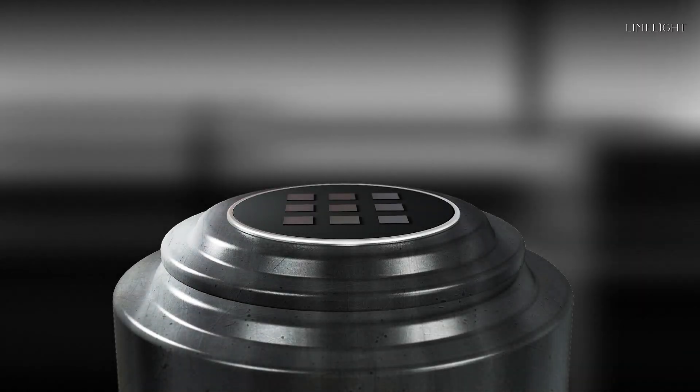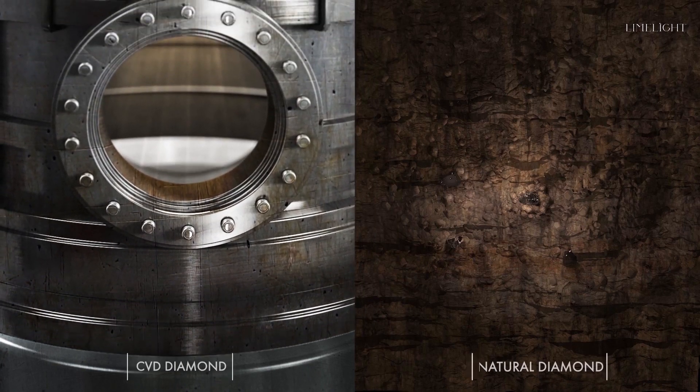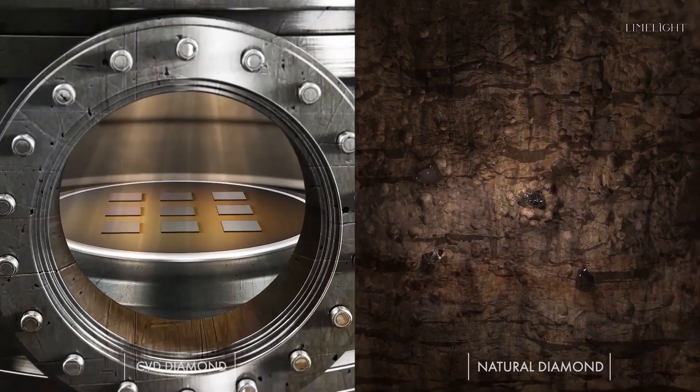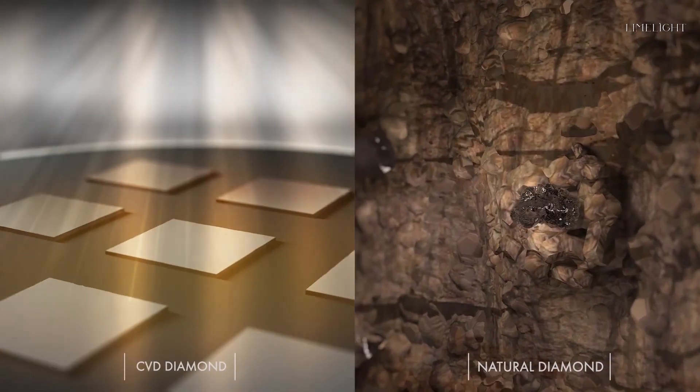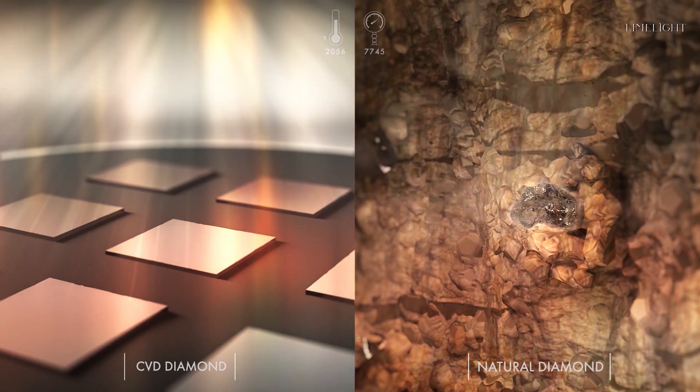Once placed in the CVD plasma reactor, the process begins exactly the same as found under the surface of the earth. An intense environment of temperature and pressure is created, just like that found in the earth when the diamond is growing in a natural environment.